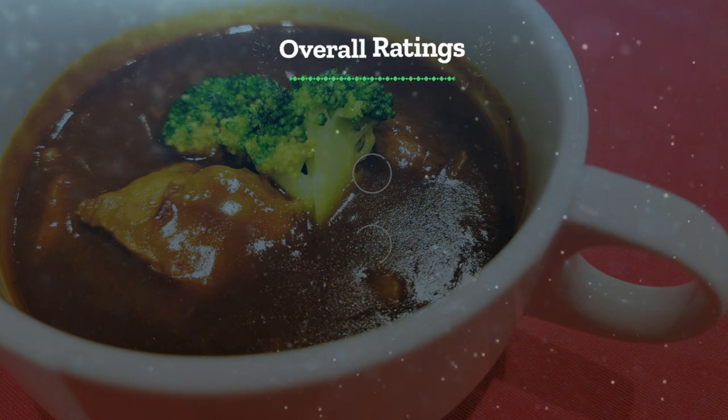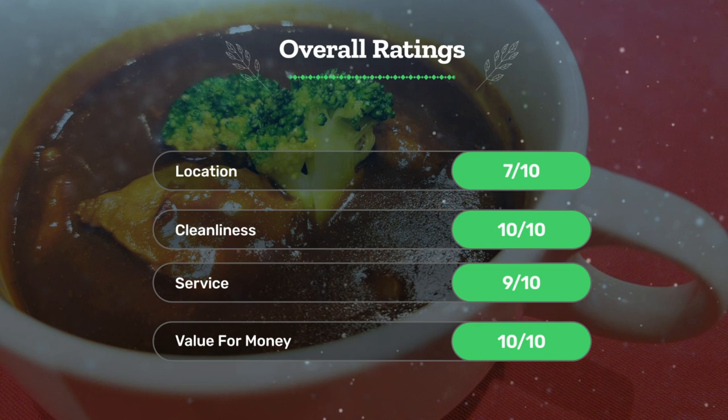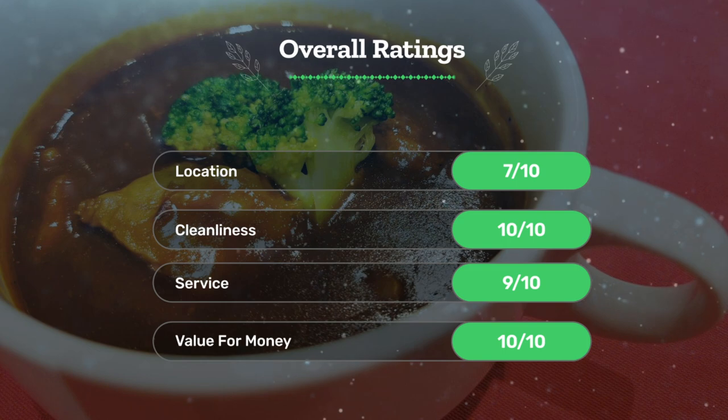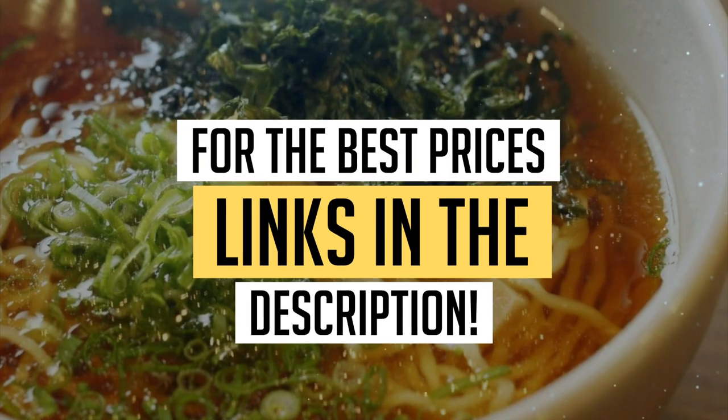Let's see our overall ratings for this hotel. Location: 7 out of 10. Cleanliness: 10 out of 10. Service: 9 out of 10. Value for money: 10 out of 10. We would definitely recommend this hotel to you. For the best prices, remember to check out the links in the description below.